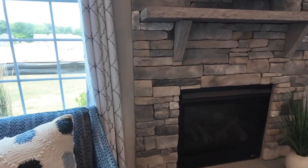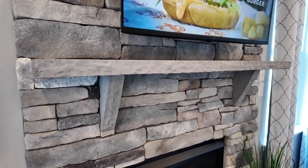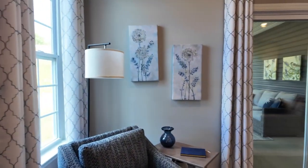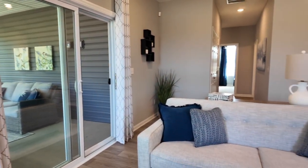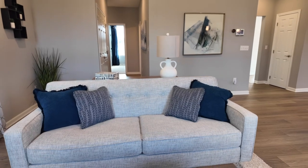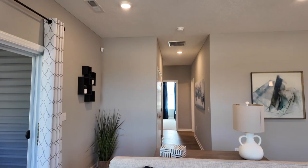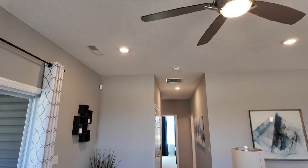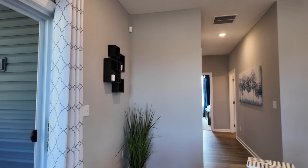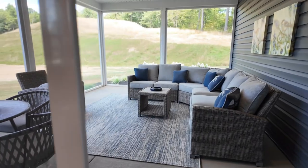Walking up to the gorgeous fireplace — which is obviously an upgrade — you can choose to do stone all the way up the wall with a stone mantle, a half stone with a stone mantle, or just drywall. The concrete patio on the back comes standard. What they added here is a screened-in patio with a roof cover over top. Right now they have specials where they're including some of these features.